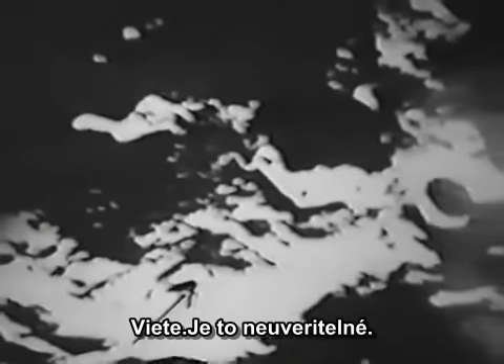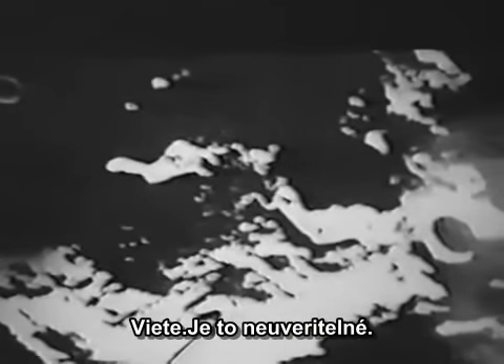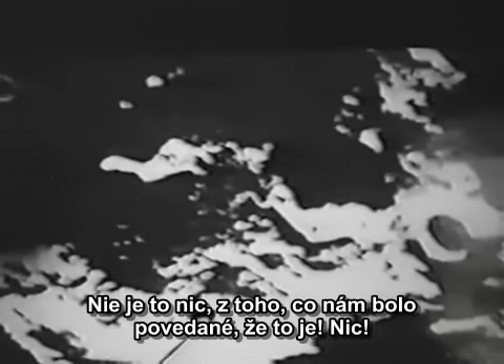There's atmosphere on the far side of the moon, which is why the astronauts took pictures of clouds. The snow job that we've been given — it's nothing like what we've been told it is. Nothing.